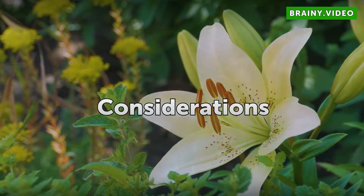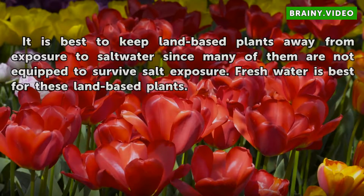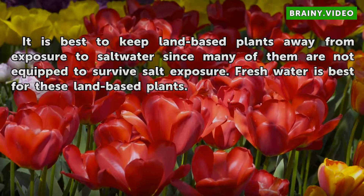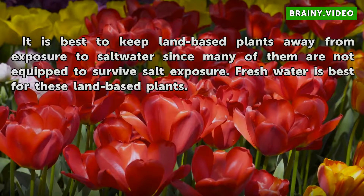Considerations. It is best to keep land-based plants away from exposure to saltwater since many of them are not equipped to survive salt exposure. Freshwater is best for these land-based plants.